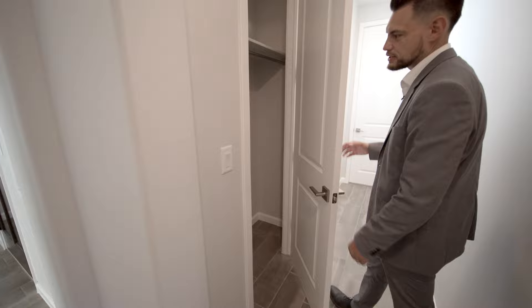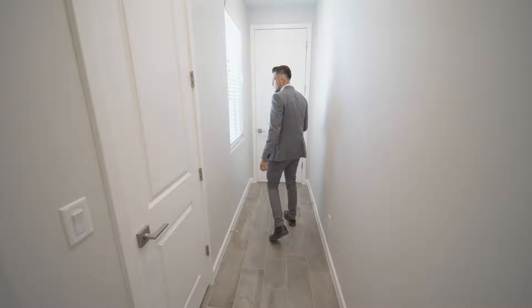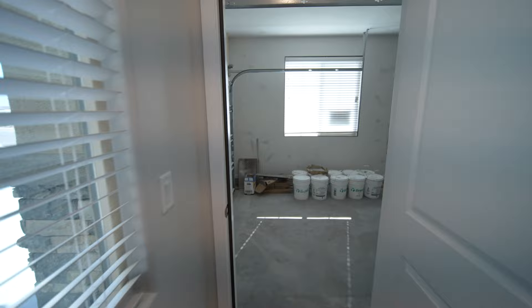We've got a coat closet here, which is nice because it's right next to the door — right where it should be. I've seen coat closets that are way in the back toward the backyard. Let's check out the motorcycle garage, or the smaller garage.